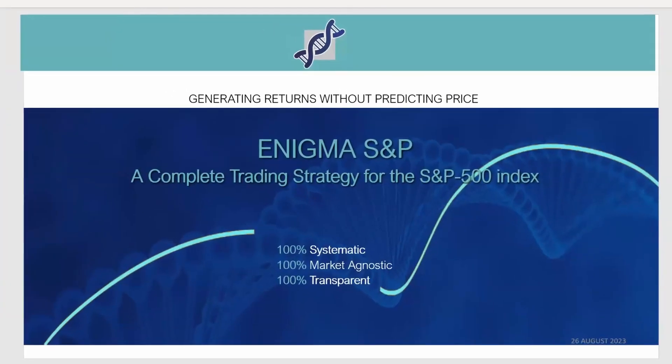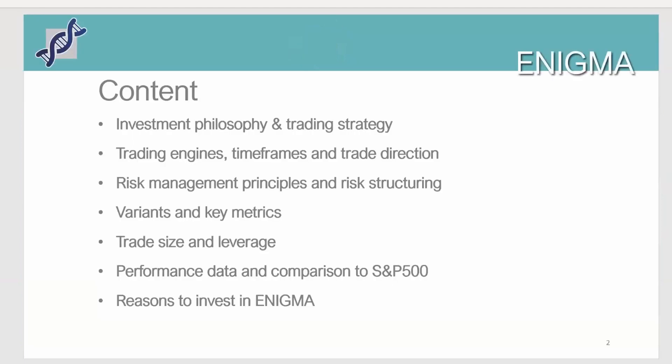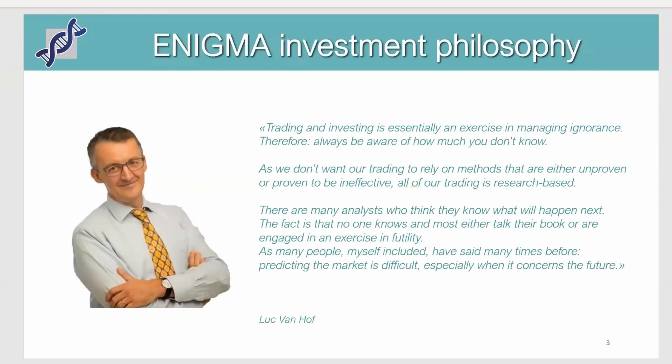We'll start with a quick overview of the Enigma trading strategy, talking briefly about the investment philosophy and the trading engines. Enigma in essence is an exercise in trying to manage what we don't know — we are very focused on risk management and risk control, and all of our trading is basically created around that concept.